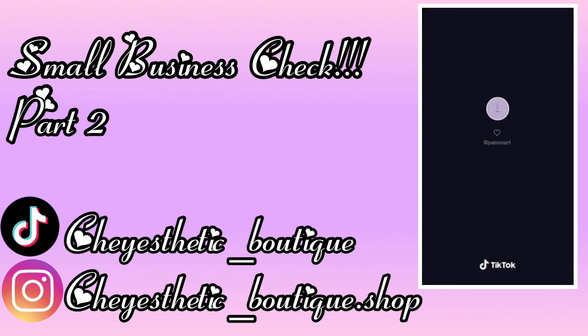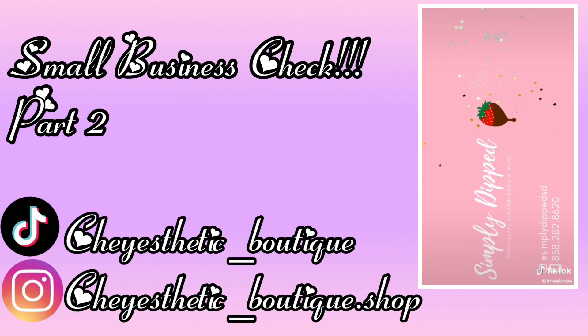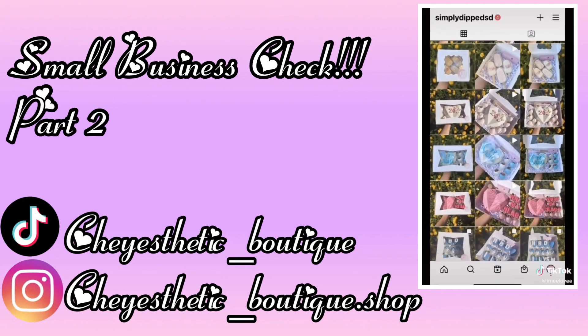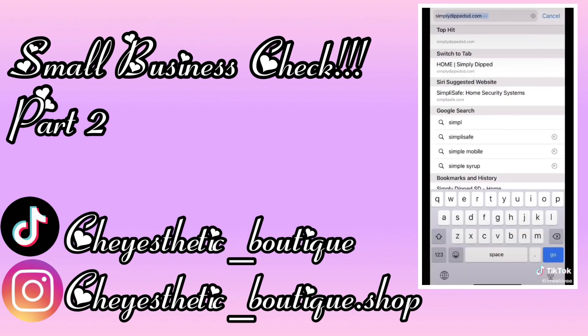If you own a small business, show us the name of your business, show us some of the products that you sell, and put your website on the screen so people know where to shop. Help support small businesses!